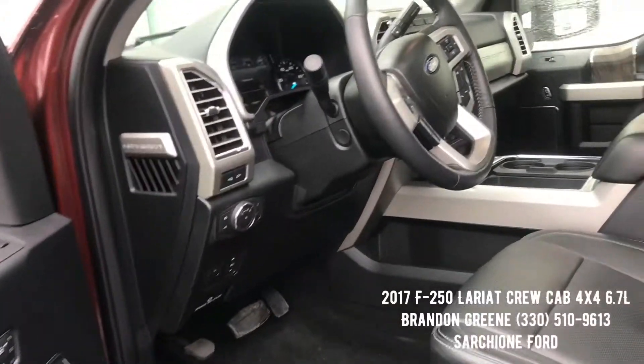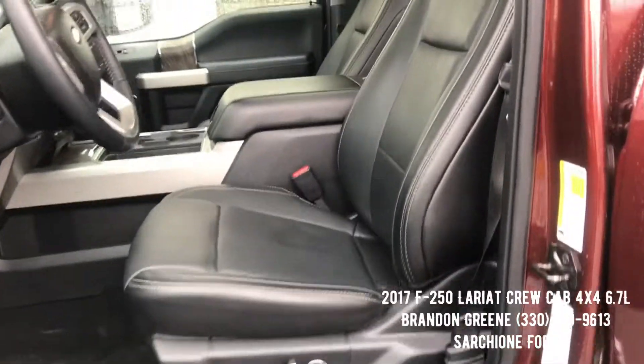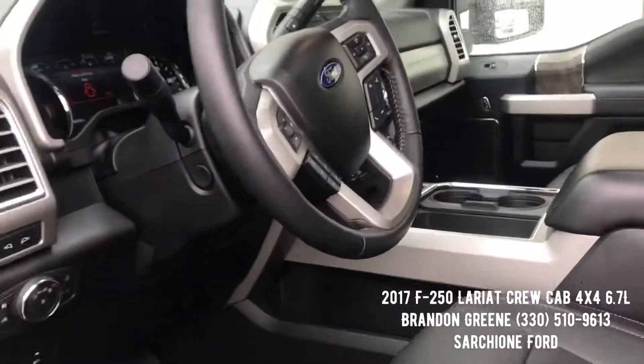This Lariat is completely decked out. We have power windows, power locks, keyless entry, remote start, and power seats with driver's memory.